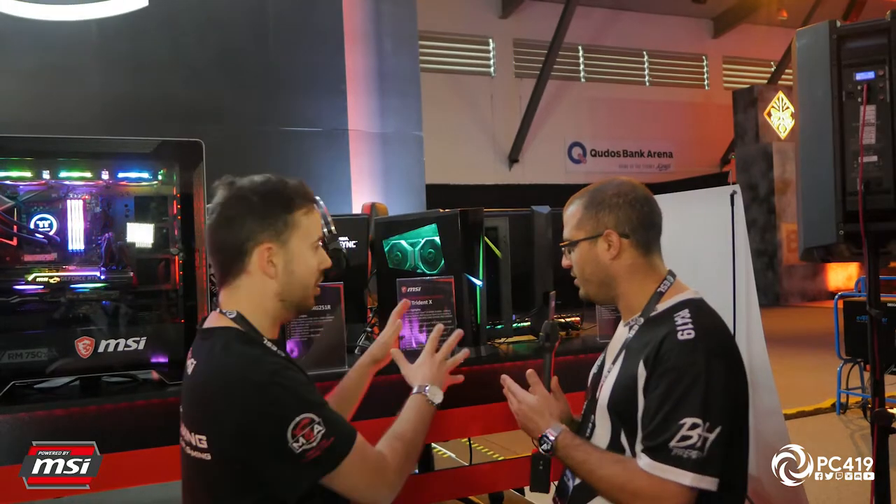It is pricey, but the Trident X is the high-end model — always packing a 2070 or 2080 graphics card or above, plus an i9 processor. MSI also has the Trident A, which is a more mainstream, affordable option starting $1,000 cheaper. The Trident A still offers a 9th gen processor — either an i5 or i7 — and steps down to a GPU like the RTX 2060.